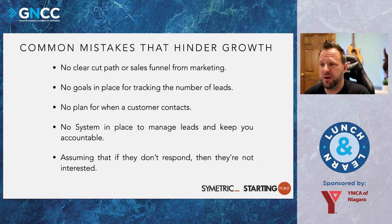Common mistakes that hinder growth when we don't have a CRM: there's no clear-cut path from marketing to the sales funnel, no goals in place for tracking the number of leads, no plan for when a customer contacts us, and no system to manage leads and keep you accountable. And there's the assumption that if they don't respond, they're not interested. If we fix some of these things, we see greater growth in all aspects of our business, from tracking and monitoring to the plans we put in place, understanding why leads aren't interested is also very critical.